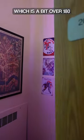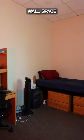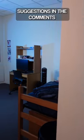Now we come to my room, which is a bit over 180 square feet. It's very roomy, but as you can see, I have a lot of unused wall space. I'd appreciate any room decoration suggestions in the comments, and follow for more.